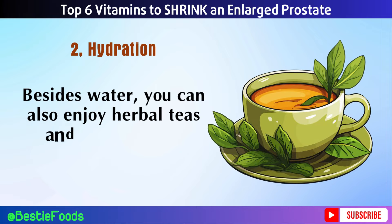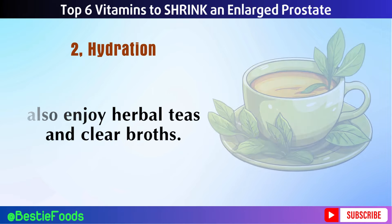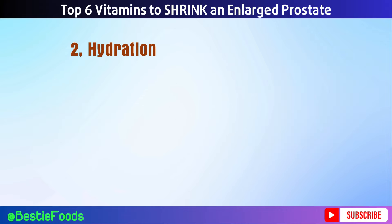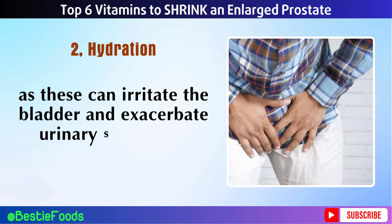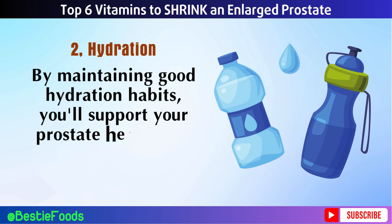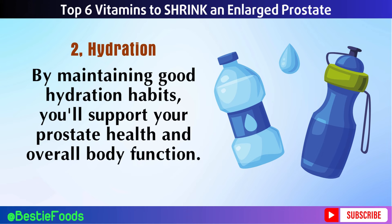Besides water, you can also enjoy herbal teas and clear broths. Avoid excessive consumption of caffeinated beverages and alcohol, as these can irritate the bladder and exacerbate urinary symptoms. By maintaining good hydration habits, you'll support your prostate health and overall body function.